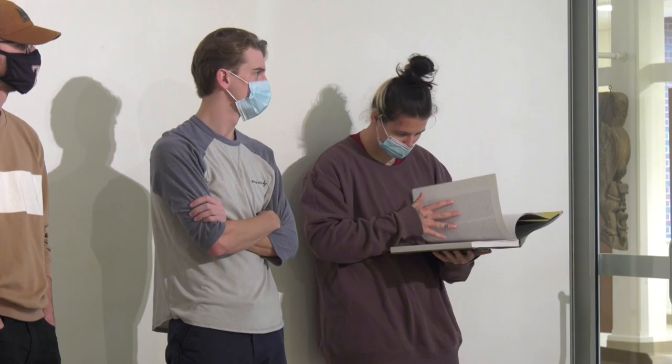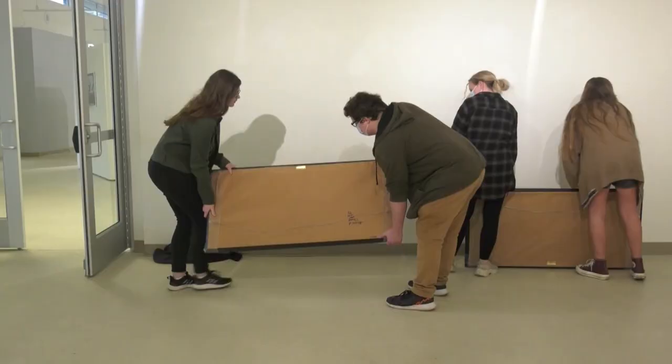The students learn that where the curator places the art is meant to be impactful. For instance, this large panoramic photo is being placed on a temporary wall inside the museum so that the viewer coming in will be drawn to it.